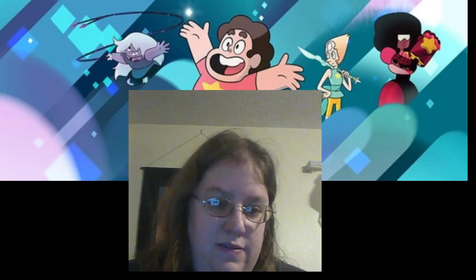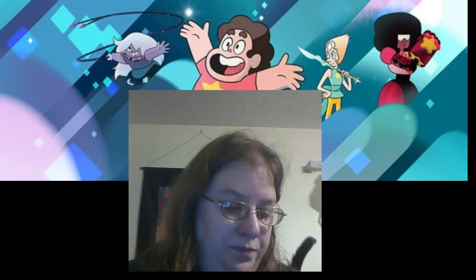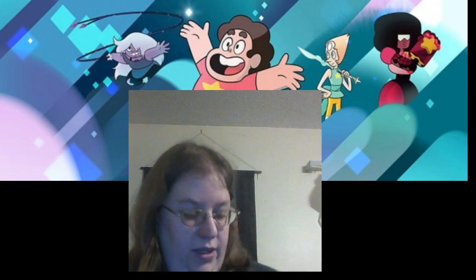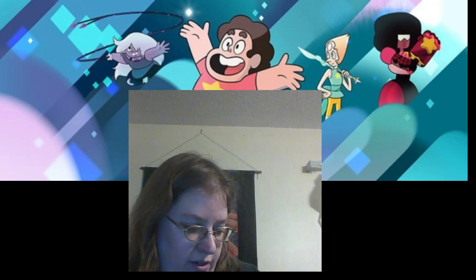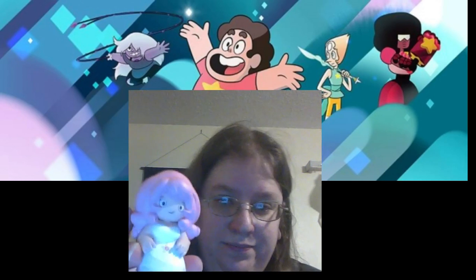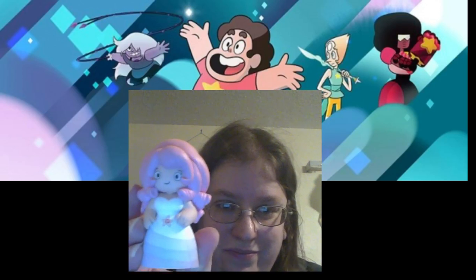Let's first open up this one — it's the one I've got already, just regular old Rose. I'll open up the bottom here. Somebody already opened her up. She looks pretty cool. This Rose looks pretty awesome — here she is. I love her.